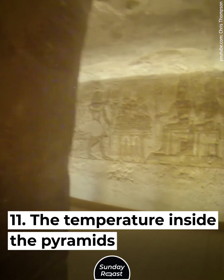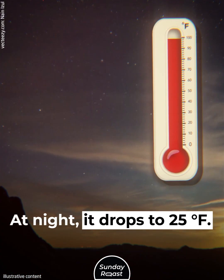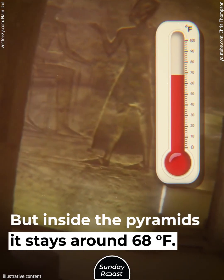The temperature inside the pyramids never changes. The average temperature in the desert is 100 degrees Fahrenheit, and at night it drops to 25 degrees Fahrenheit. But inside the pyramids, it stays around 68 degrees Fahrenheit.